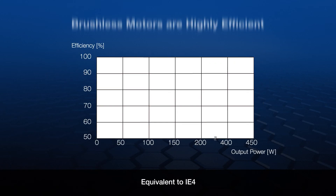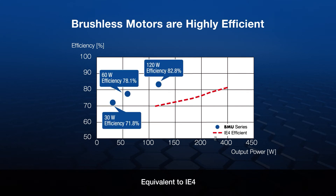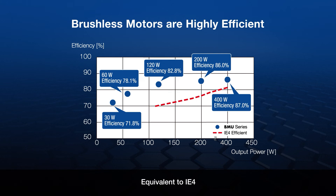Brushless motors are also highly efficient, being equivalent to IE4 standards. A 30-watt brushless motor all the way up to a 400-watt, half-horsepower brushless motor exceeds the IE4 standards, resulting in less energy usage and a lower carbon footprint.